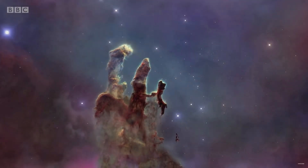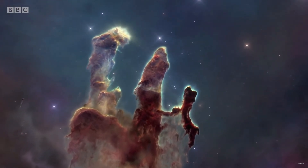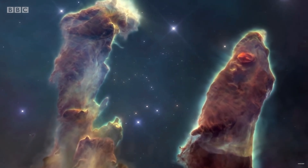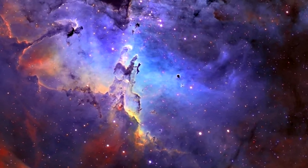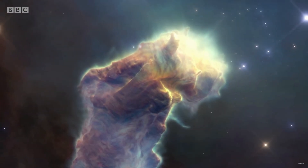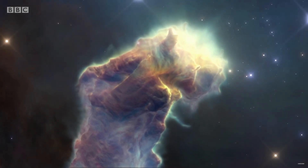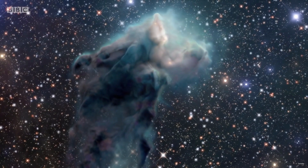The Pillars of Creation are truly a sight to behold. These towering columns of gas and dust are several light years in length and are shaped like fingers reaching out into space. The columns are so massive that they contain enough material to create several stars the size of our Sun. One of the most striking features is the intricate network of dark, dusty veins that run throughout them — made up of dust and gas blocking the light from behind, creating a shadow effect that contrasts strikingly with the bright, colorful illuminated regions.